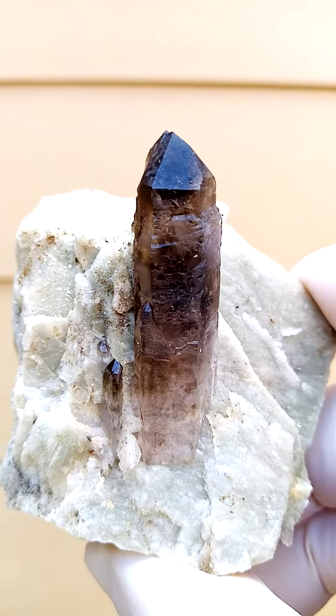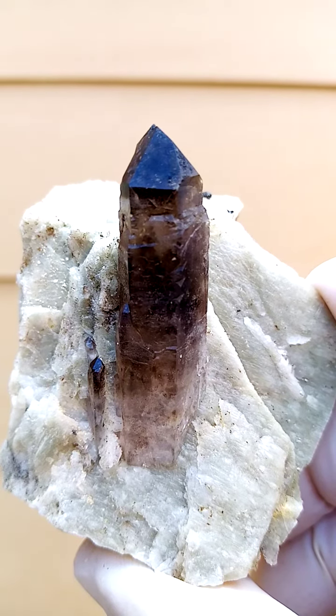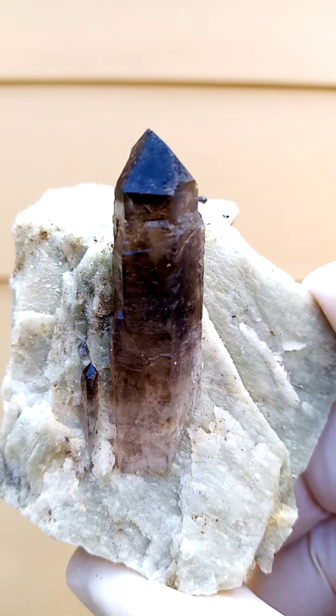Very bright, gemmy luster smoky quartz crystals. Look at that — all from Mount Molosa, Malawi, Zomba Plateau. Quartz and feldspar.